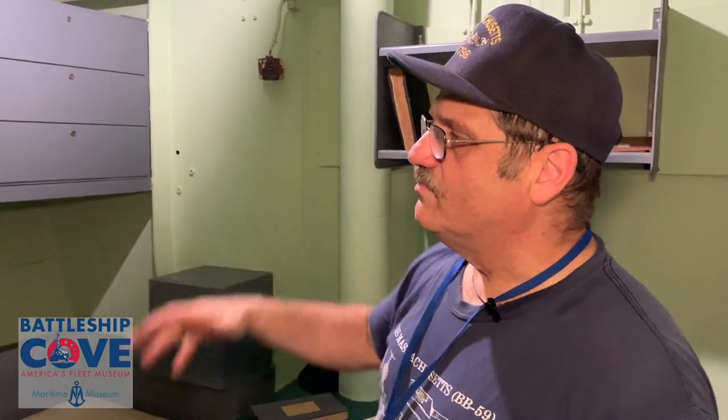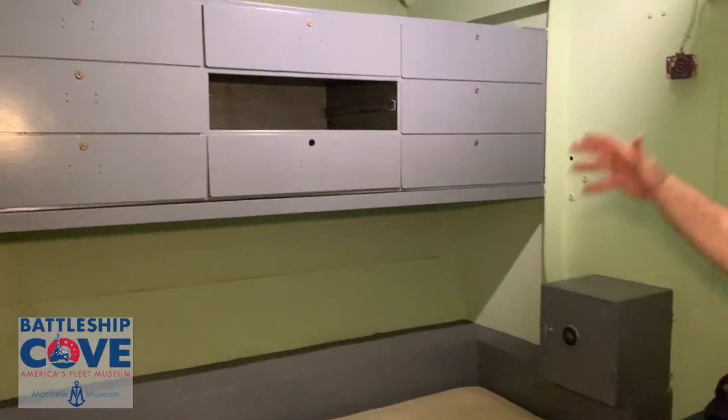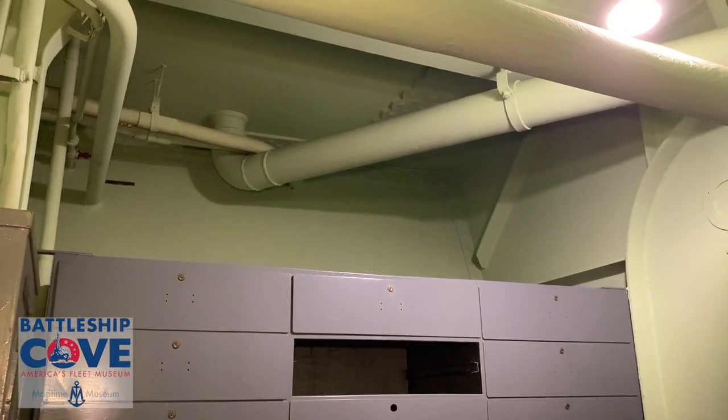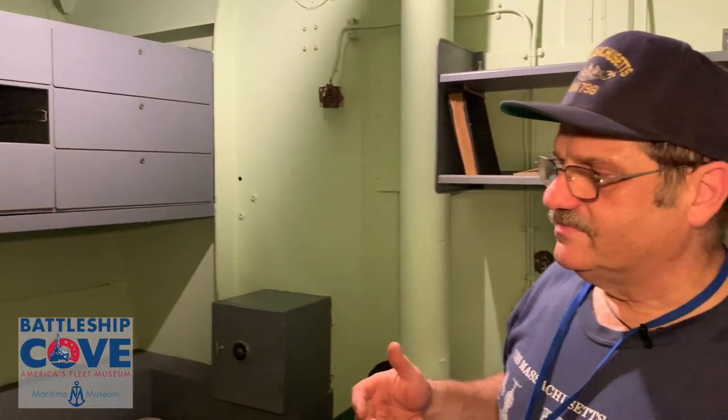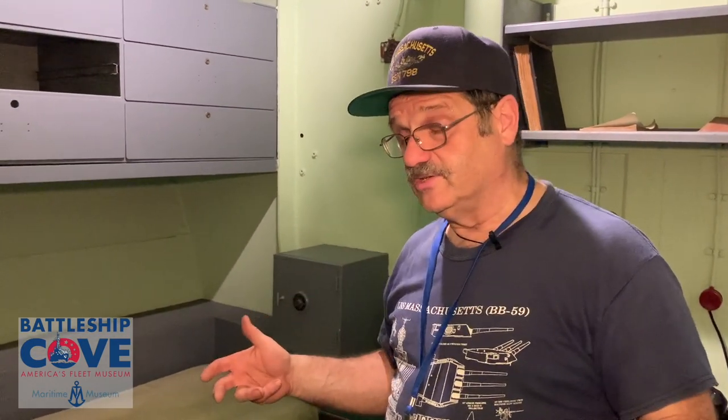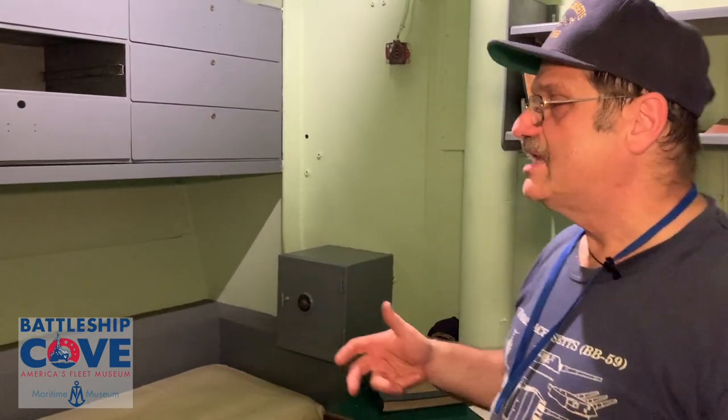You can see there used to be two bunks in here — the lower bunk and the upper bunk. That would be common for a standard stateroom. There are some other staterooms in the process of being restored. There's a lot of things here in the stateroom that help an officer out, because it's not just a sleeping area — he has work in here as an office as well.